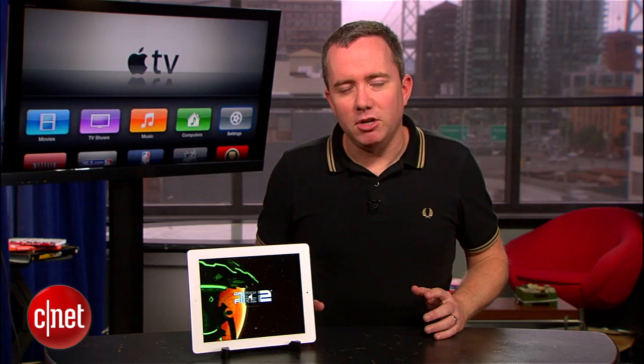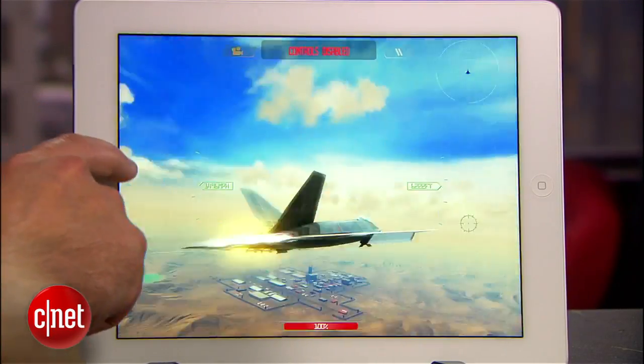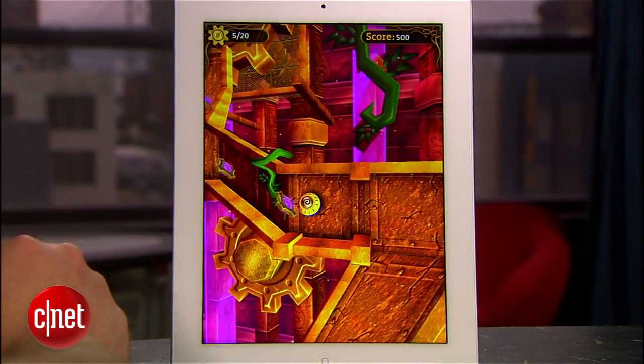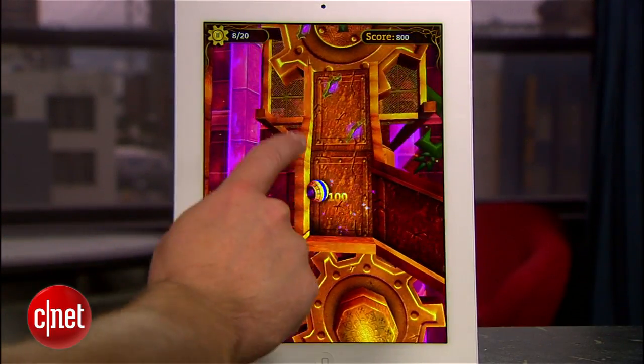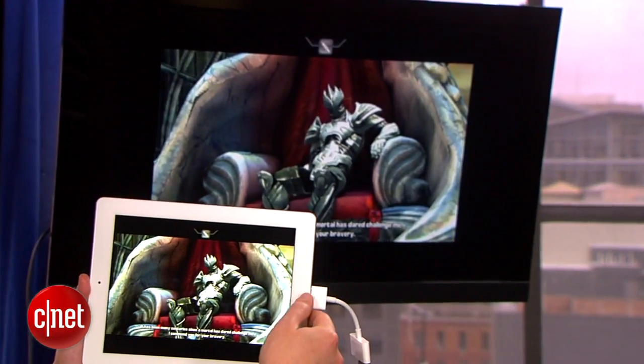But really, you know what the iPad is made for — games. Games look outstanding. Your old games are going to look like a film of fuzz that's been wiped off the screen. And games that are optimized for the new screen and the new quad-core graphics processor look really great. Some of these look like they could be streaming off of your Xbox.